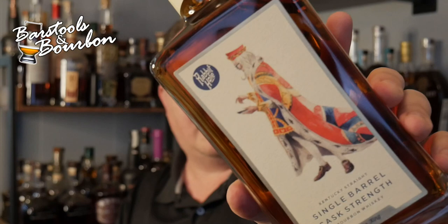Hey y'all, Jeremy James here, the Bourbon Realtor, coming at you for another Whiskey Wednesday on Barstools and Bourbon. Today we're gonna be hitting up the new release of Rabbit Hole's Barrel Proof.